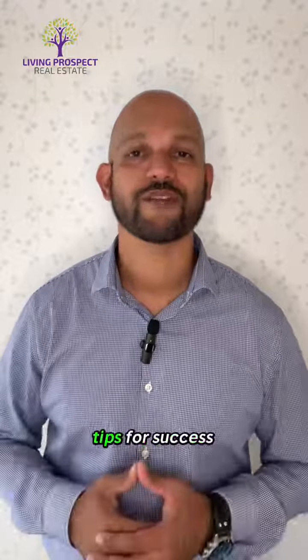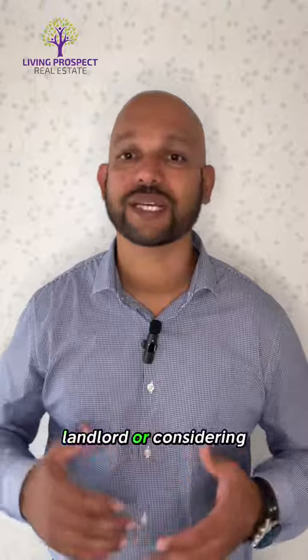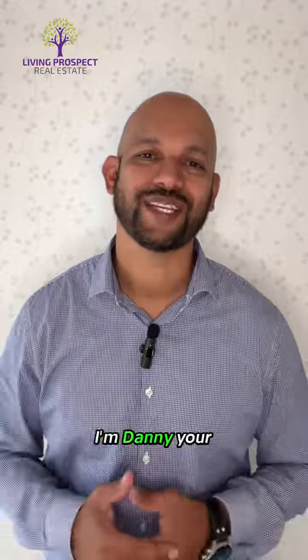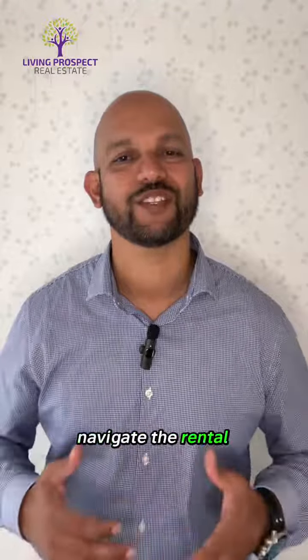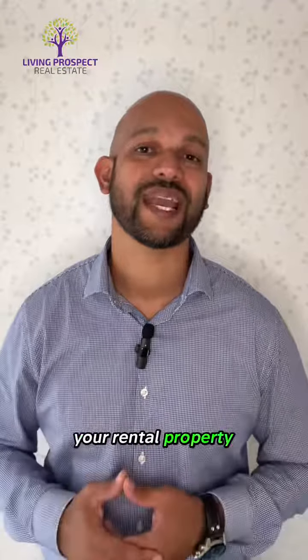So there you have it — tips for success in the rental game. If you're a landlord or considering entering the rental market, I'm here to guide you. I'm Danny, your real estate guide, and I'm ready to help you navigate the rental journey. Reach out anytime and let's make your rental property a success.